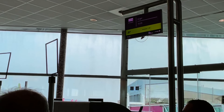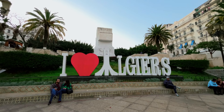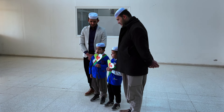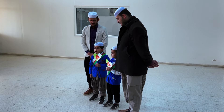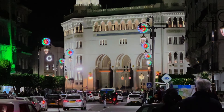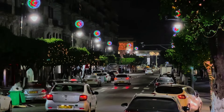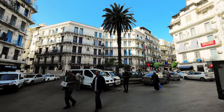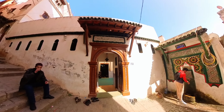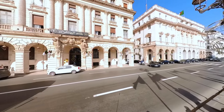Let's begin our adventure with a journey from Lisbon to Algiers, the vibrant capital city of Algeria. Upon arrival, we were greeted by the warm and welcoming Algerian people, who are renowned for their heartfelt hospitality and genuine kindness. For the next few days, Algiers — the bustling city that never sleeps — will be our playground, as we immerse ourselves in its dynamic energy and explore its rich cultural heritage, discovering hidden gems and iconic landmarks that will take our breath away.